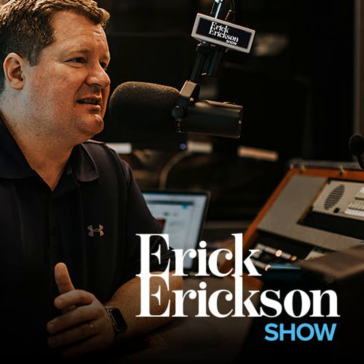Believe it or not, summer is just around the corner. Luckily, Armor All, America's most trusted auto appearance brand, has what your car needs to get that perfect summer shine.